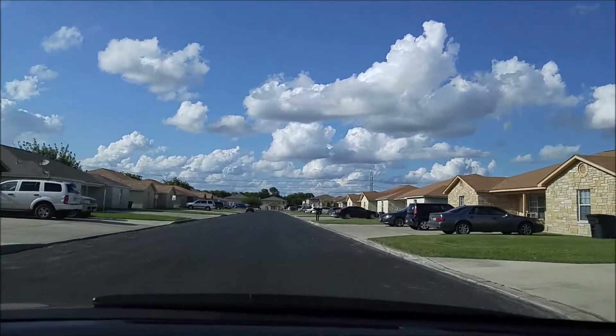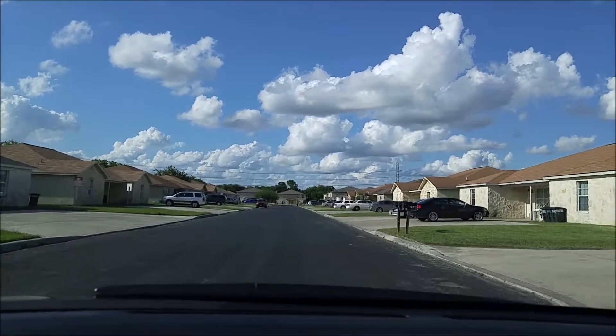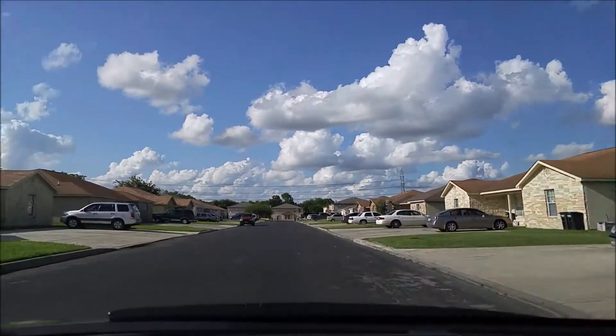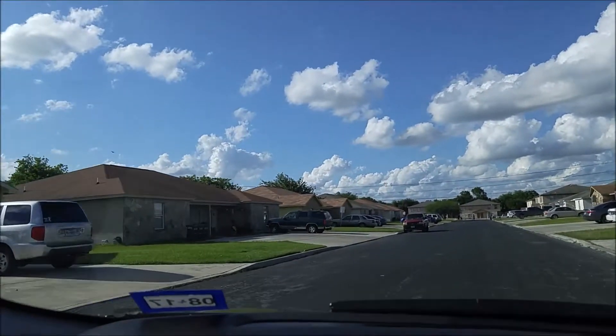Townhomes here are running about between $800 and $950 a month depending on the condition. These duplexes are a little bit cheaper to rent.